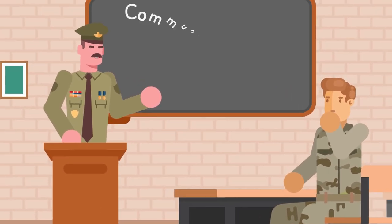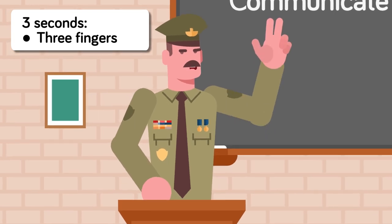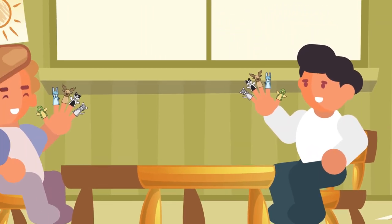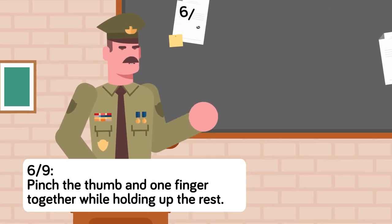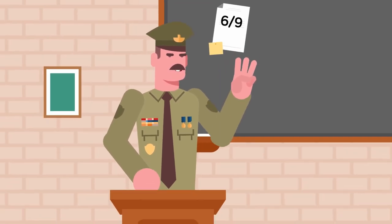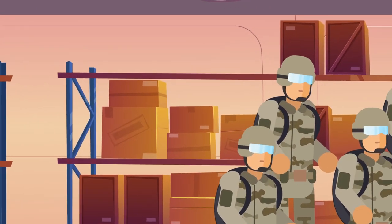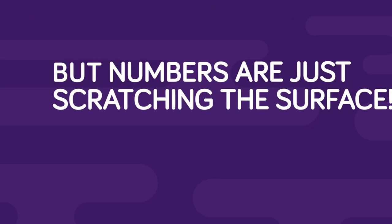One of the most common uses of hand signals is to communicate time. Need to communicate that the unit is moving in three seconds? Just hold up three fingers. But this isn't kindergarten where you could just count on your fingers — you've usually got at least one hand busy and only five fingers to work with. So how do you communicate larger numbers? For six through nine, pinch the thumb and one finger together while holding up the rest. Which finger it is will give away the number, moving from your pinky for six to your index for nine. For ten, create a circle with all five fingers. Need thirty seconds? Hold the thumb and index finger apart by about an inch.